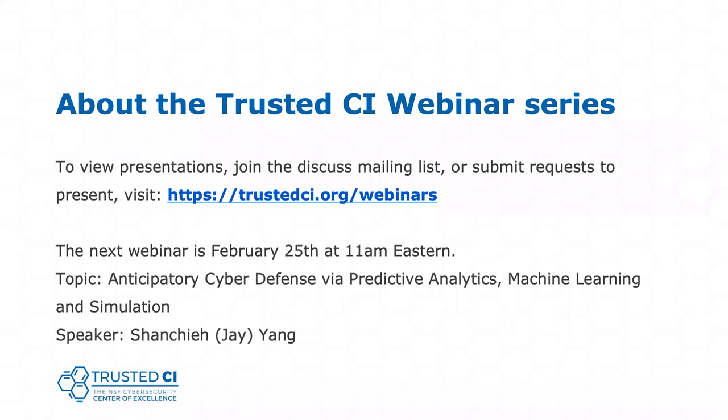That presentation is part of the technology transfer to practice initiative that Trusted CI is kicking off this year, and we'll have a lot more to talk about regarding TTP next month. We have time for questions now — if anyone has any questions for the presenters, please type them in the chat.